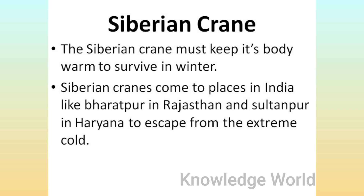Siberian Crane: The Siberian crane must keep its body warm to survive in winter. Siberian cranes come to places in India like Bharatpur in Rajasthan and Sultanpur in Haryana to escape from the extreme cold.